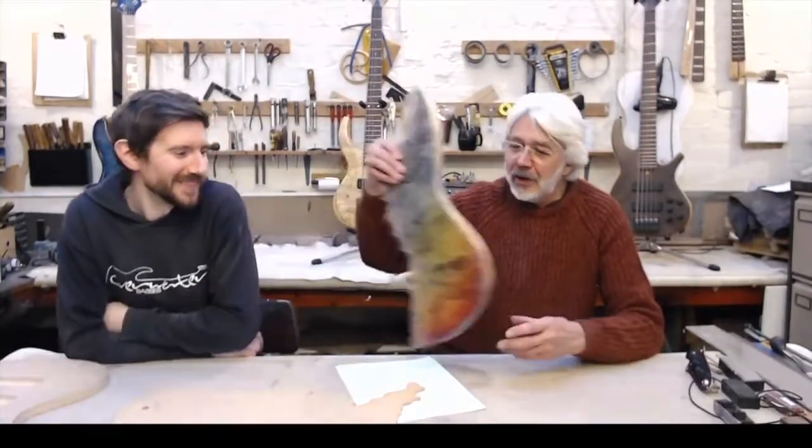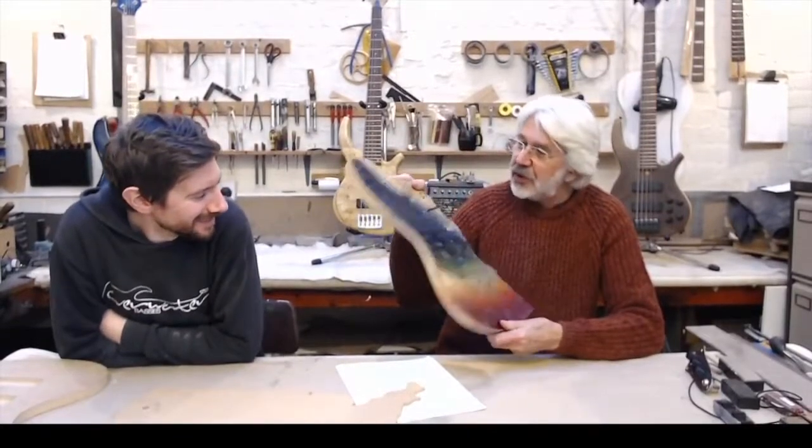We also did the chakra bass, which was a really interesting spray job that Neil did. It featured the Buddhist chakra colours as a fade — instead of a burst going around the body, it goes across it. It was a series of very specific colours, almost like a rainbow. Here's an early test piece on a scrap piece of wood, with another version on the other side.